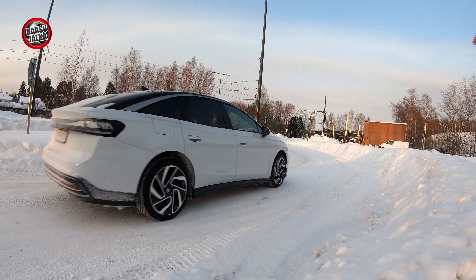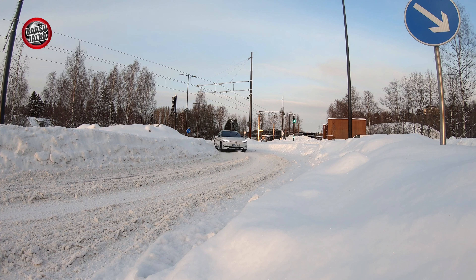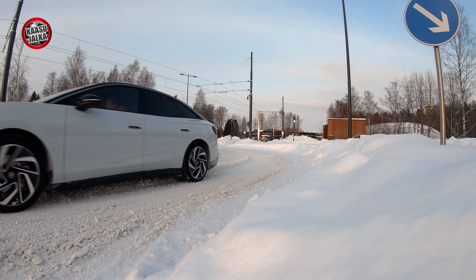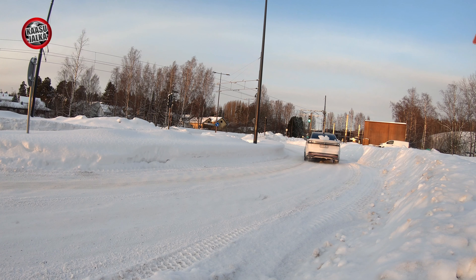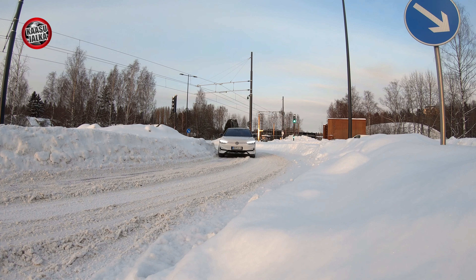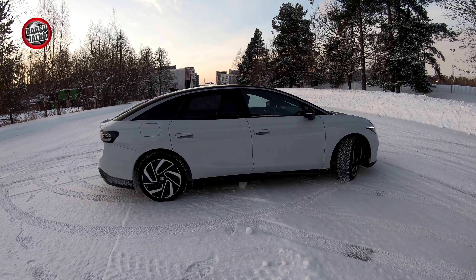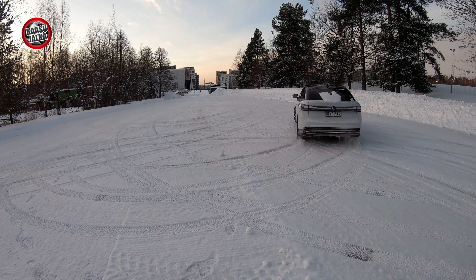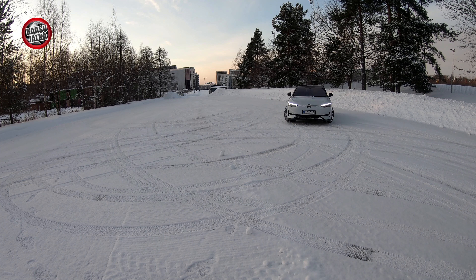This is a really nice car to drive in winter. The stability control doesn't cut power too aggressively — it gives a little 'line', so to speak. If the car starts to slide sideways or the wheels spin, it doesn't cut power immediately but gives a bit of slack. And when the wheels do spin up, there's no sudden jolt — it does it very subtly and smoothly. It's really pleasant to drive.